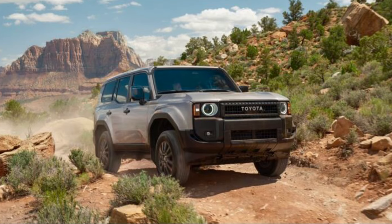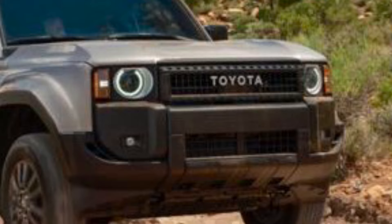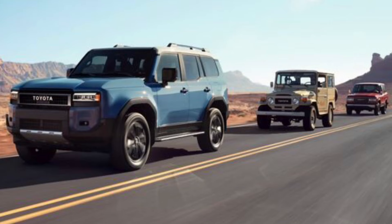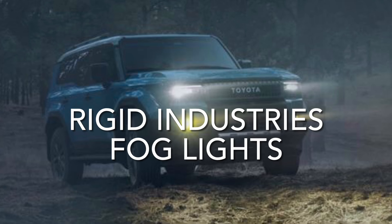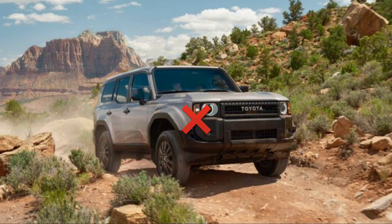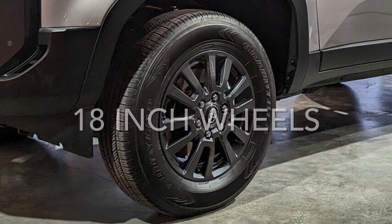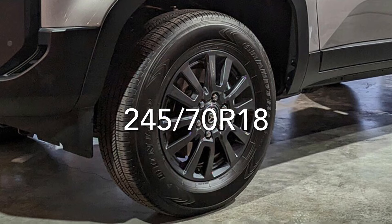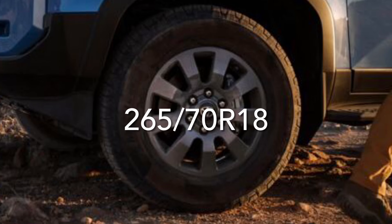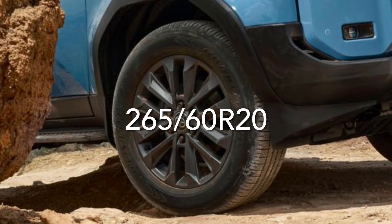The most obvious exterior difference between the two trims is the headlights. The 1958 trim has circular LED headlights and the Land Cruiser trim has rectangular LED headlights — both reminiscent of Land Cruiser models of the past. The Land Cruiser trim also has Rigid Industries color-selectable LED fog lights, which the 1958 does not. The 1958 trim has 18-inch dark gray alloy wheels wrapped in 245/70 R18 tires, while the Land Cruiser trim has 18-inch alloy wheels with 265/70 R18 tires and is available with 20-inch alloy wheels wrapped in 265/60 R20 tires.